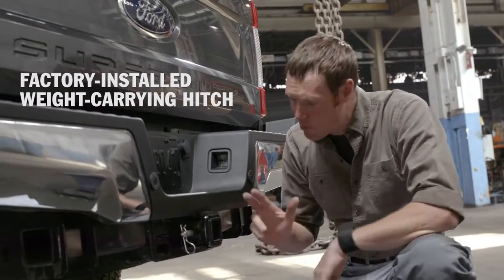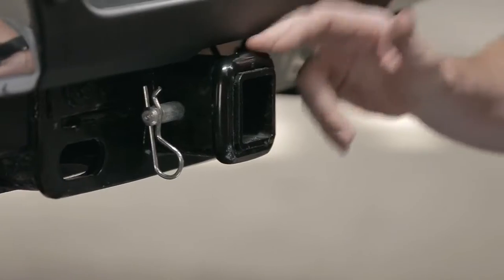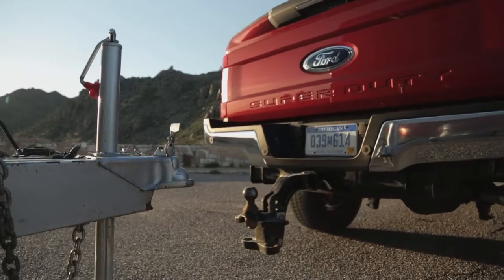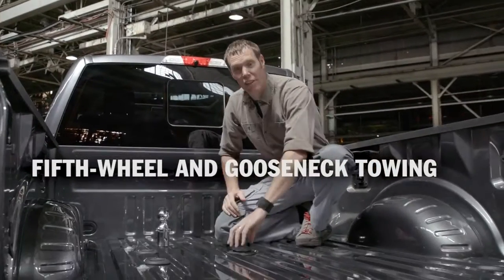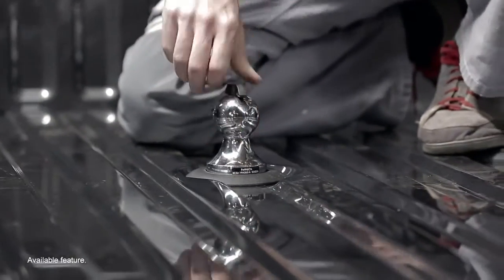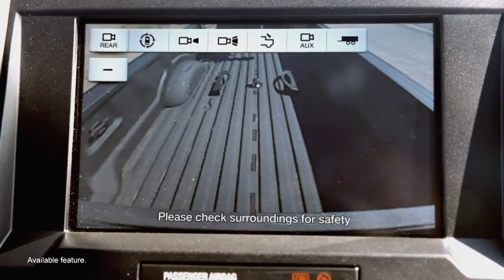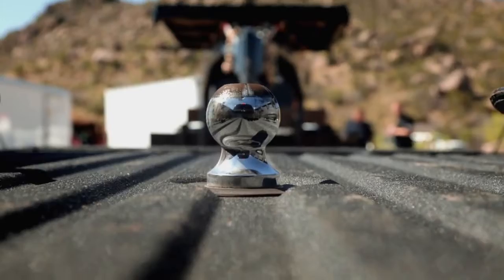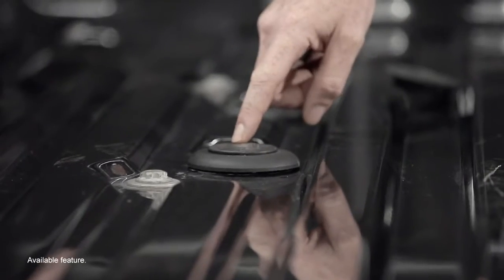The standard trailer hitch is bigger and stronger, factory installed right into the frame. With this weight carrying hitch, distributing bars are no longer required. This is the factory installed gooseneck hitch system — notice how it lies flat in the truck bed. It's quick and easy to install. The high-mounted camera here can actually zoom in so you can see the relationship of the hitch and the trailer as you're backing up. Attachment points for a fifth wheel also come factory installed.